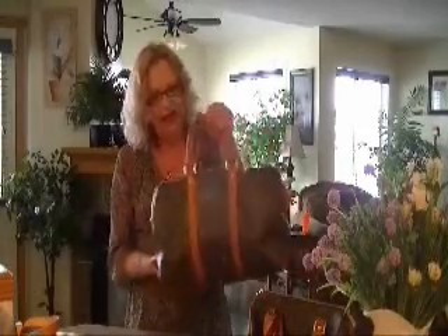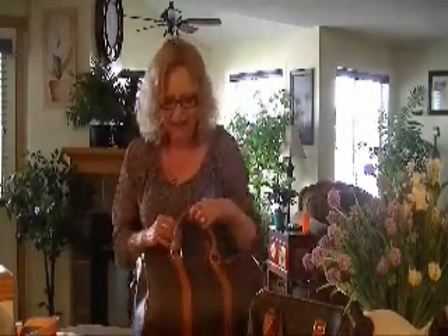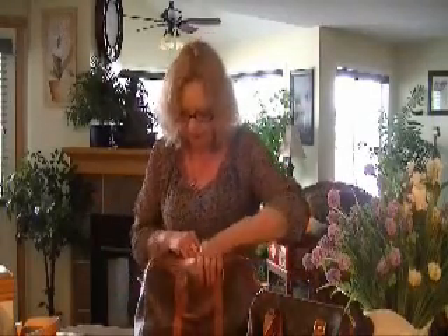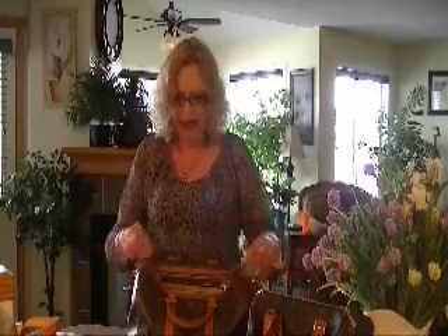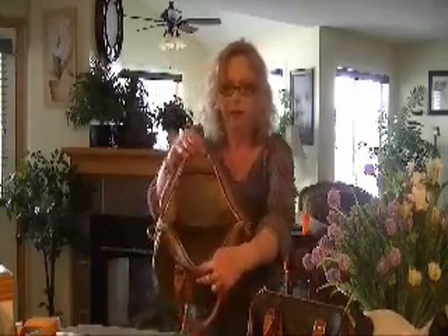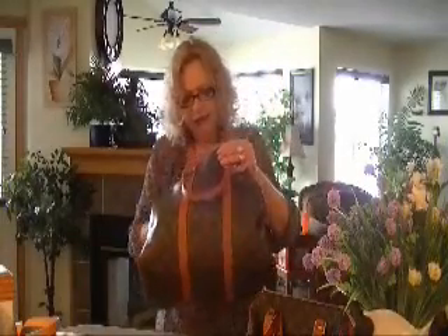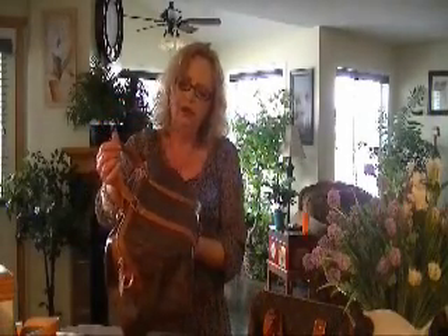We went there, and the Sofia Coppola bag had just been released. And they had one, and I bought it. She's in the monogram canvas. She has the long crossbody strap. She's equivalent to the Speedy 35. Inside, it goes wider than the Speedy and opens up really quite wide. You've got a zippered pocket and your patch pocket. She's absolutely a beautiful bag. I carried her all over Europe.